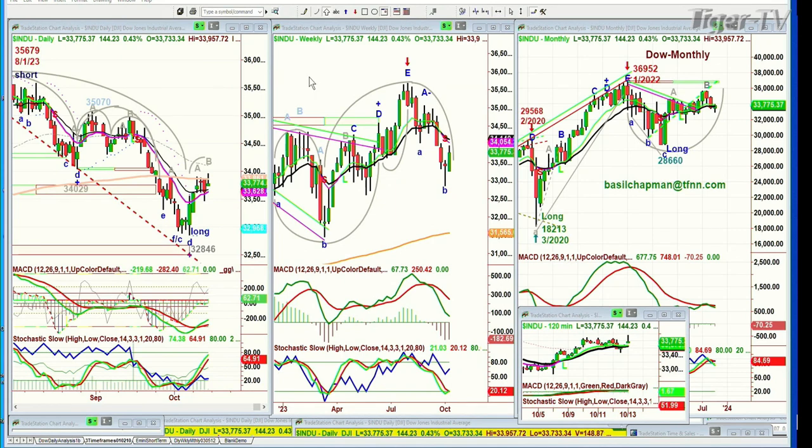We're back. Basil Chapman, Tiger Technician's Hour, and everything's working again. I've got the Dow up 143. Let me do a quick review — the S&P is now only up nine. The QQQ is down 51 cents. The IWM is down 30 cents.